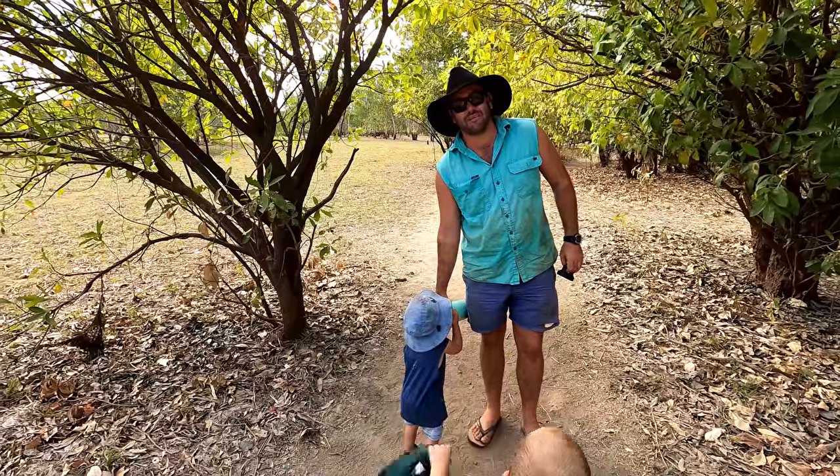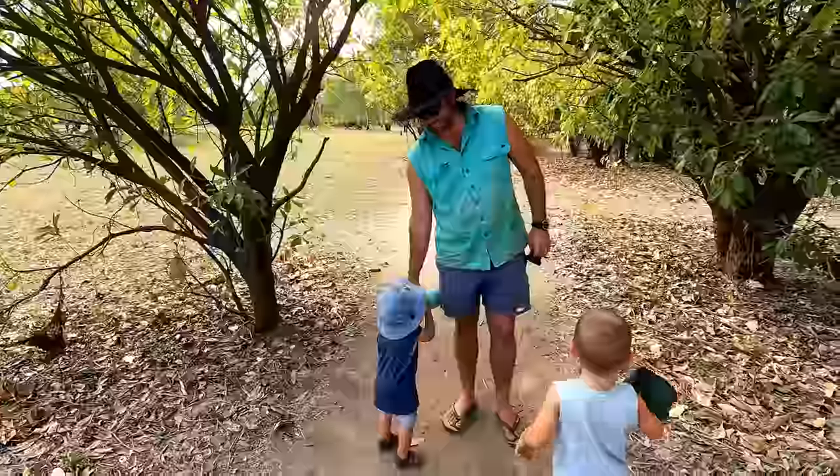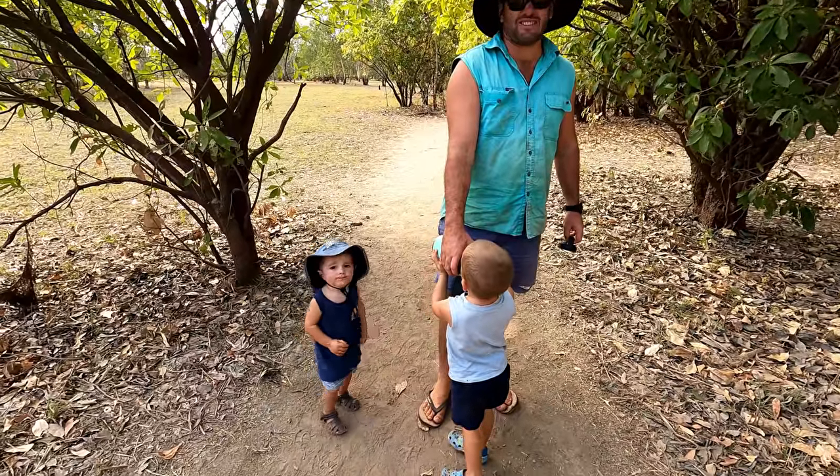We're only going 100 metres and all we've done is complain. It's a never-ending battle.